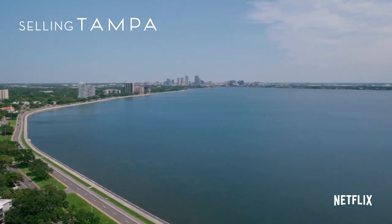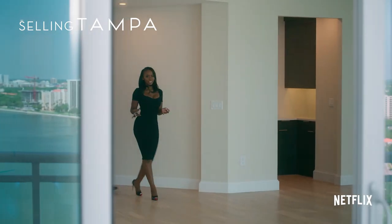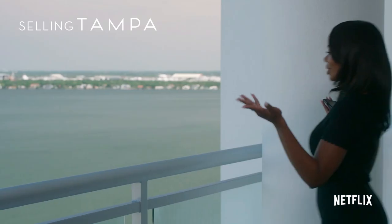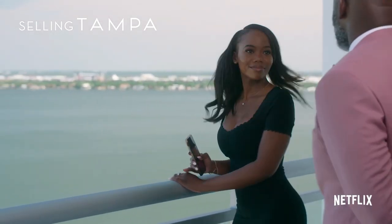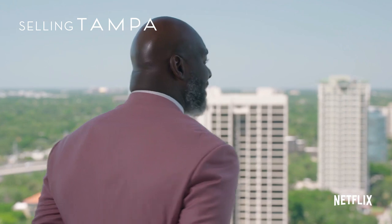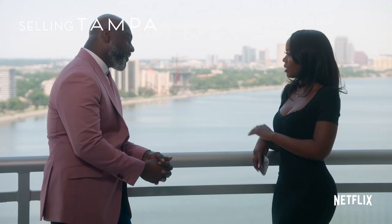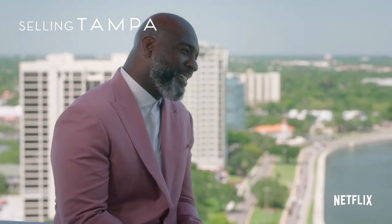I wanted to save the best for last — this amazing view. Look at that, just incredible. It is nice, you've outdone yourself. This is really nice, I know what you like. We can have dinner and write up the offer and talk about some more things. Those views again.